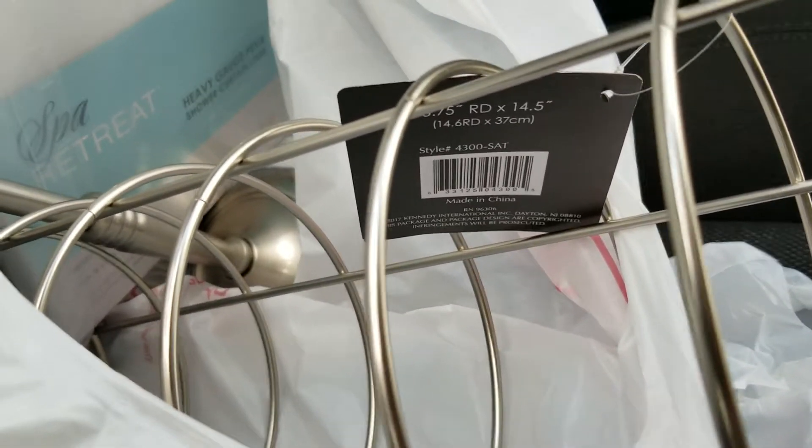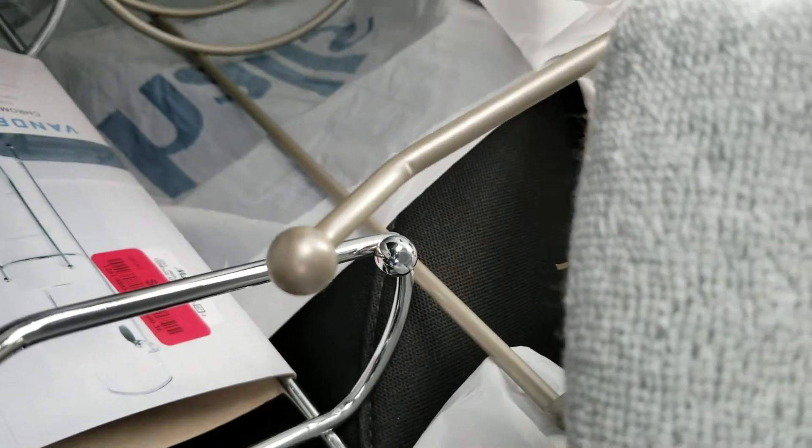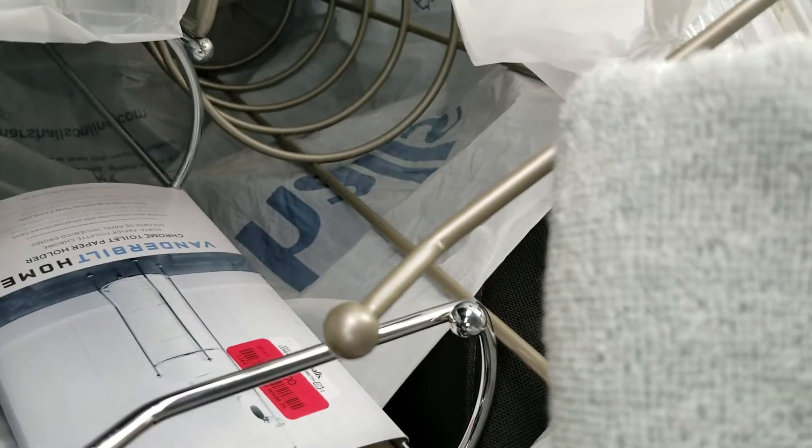When I went into Marshall's, they had toilet paper holders on clearance — the kind where you can actually put one roll on the top. So I picked up two of those, one for each of their bathrooms. This finish matches the hand towel holder pretty well.